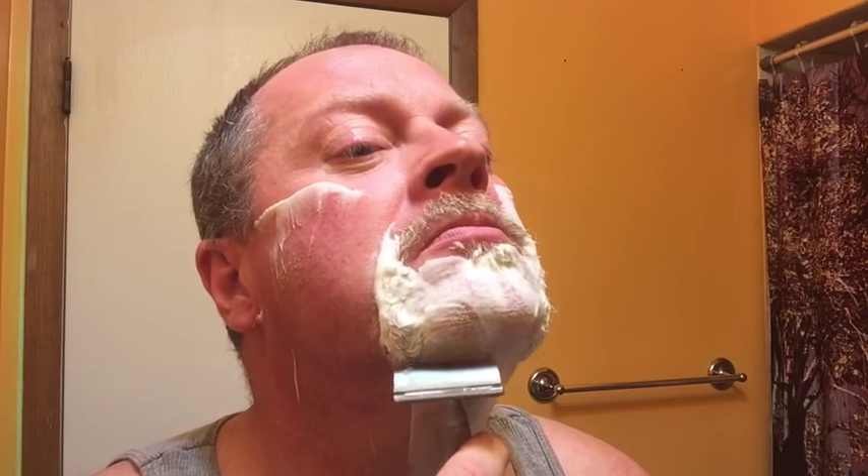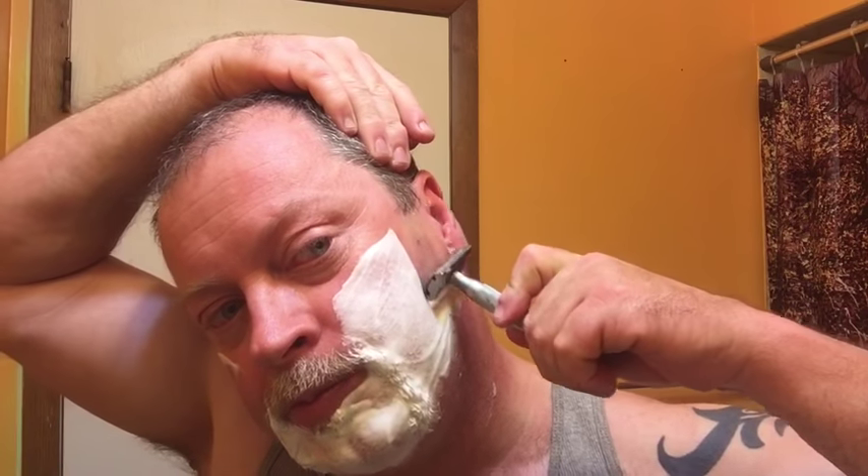By the way, this was also my top razor in the top five — probably surprised some of you on that too. It's just smooth. No matter what blade I put in there, it works. Good weight, good feel.